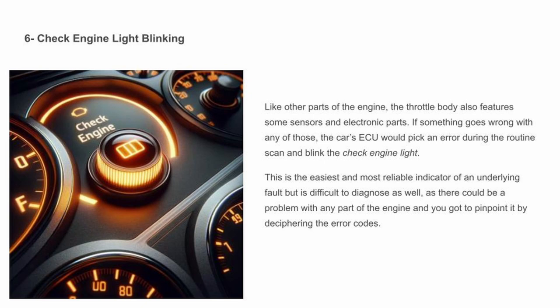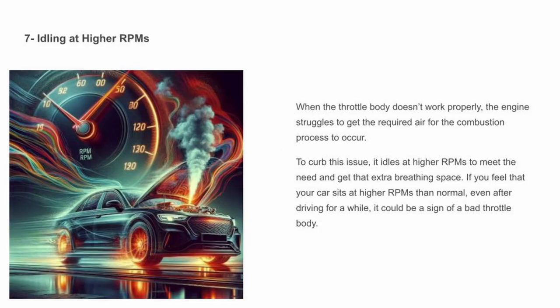Check engine light — like other parts of the engine, the throttle body also features some sensors and electronic parts. If something goes wrong with any of those, the car's ECU would pick up an error during the routine scan and blink the check engine light. This is the easiest and most reliable indicator of any underlying fault, but is difficult to diagnose as there could be a problem with any part of the engine, and you've got to pinpoint it by deciphering the error codes.